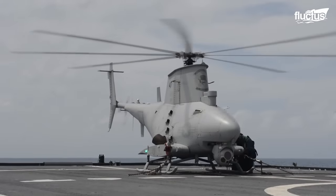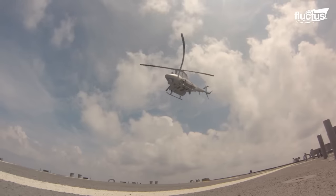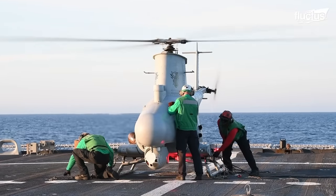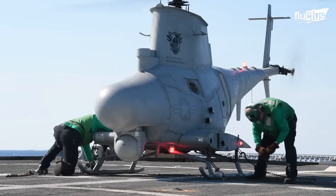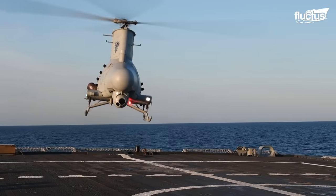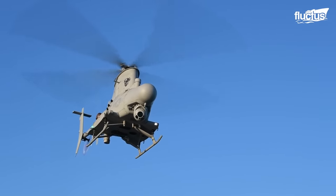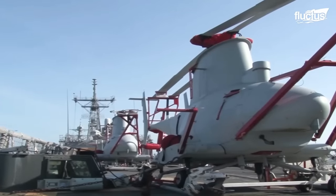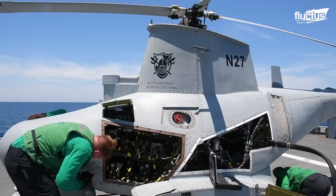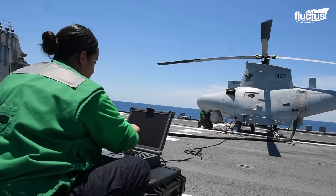The MQ-8B Fire Scout is an autonomous helicopter system with combat experience that gives tactical users real-time reconnaissance and target acquisition data without requiring them to rely on manned aircraft or space-based assets. The US Navy currently has two Fire Scout versions. The MQ-8B Fire Scout has flown more than 16,600 hours over 6,200 sorties.